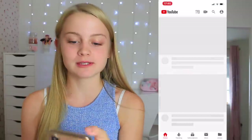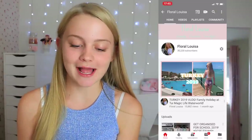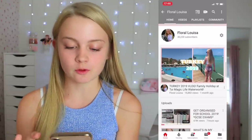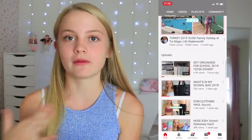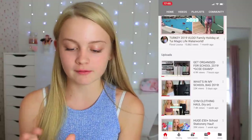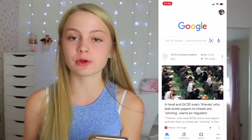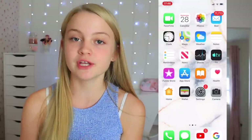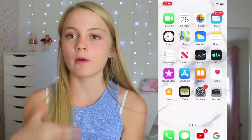I have YouTube — obviously you guys are watching me on there, so make sure to subscribe if you're new. Here's just what my channel looks like; we've gained so much recently, so thank you so much. Then I have Google, which I use all the time — I really like to Google stuff, check the weather, look at Google News. I use Google a lot, also for homework if I need to research something.